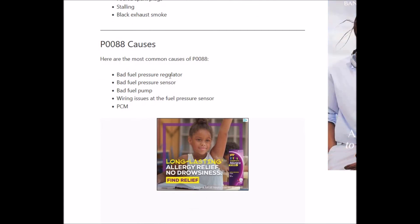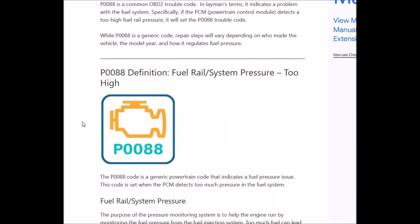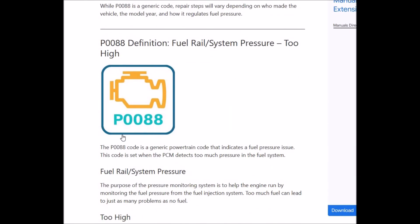The most common causes of P0088 are: bad fuel pressure regulator, bad fuel pressure sensor, bad fuel pump, wiring issues related to the fuel pressure sensor, or the onboard computer PCM. That's basically it — just a quick overview of what a P0088 is, how you go about fixing it, and the basic causes and fixes.